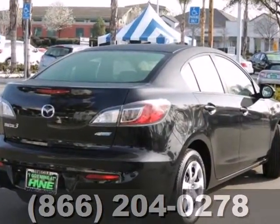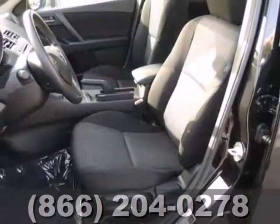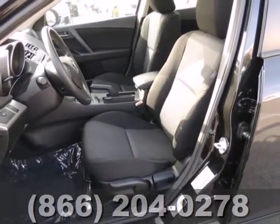This car is packed with convenience features, including keyless entry, steering wheel audio controls, and a low tire pressure warning. It also has air conditioning and a CD player.